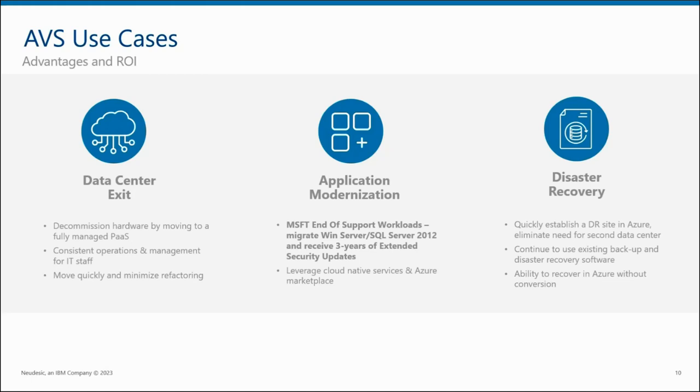The first use case is the data center exit. When it comes to hardware refresh cycles, you don't have to worry about that anymore. Procuring space, power, CPU redundancy — everything behind purchasing hardware is managed by Microsoft. This gives you a seamless and low-risk way to take your environment, move it into this exact same type of environment, and just keep on going. It's a VMware-to-VMware migration path. The second use case is application modernization. The biggest driver is Microsoft's end-of-support for Windows Server 2012 and SQL Server 2012. Any workload you move into Azure, including Azure VMware Solution, gets those security updates for free. If you keep it on-premises, you would be paying for extended support as long as you needed it.